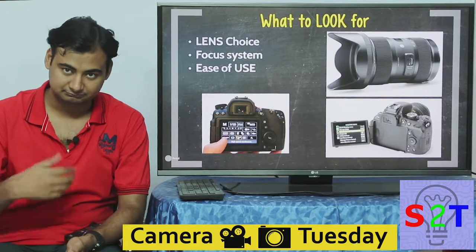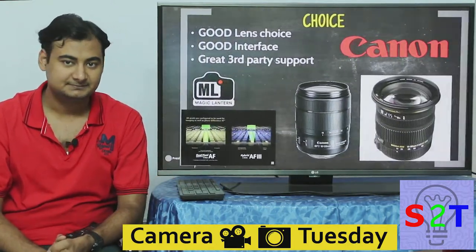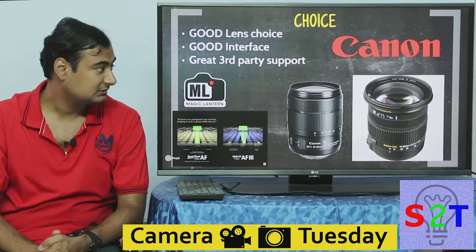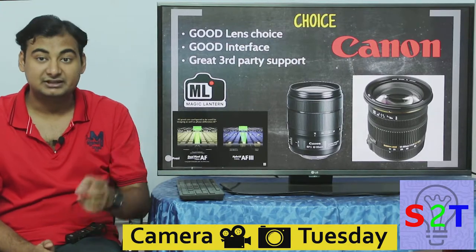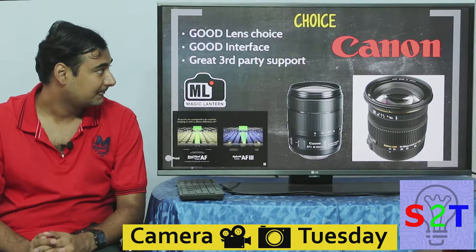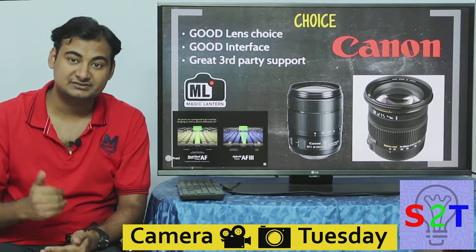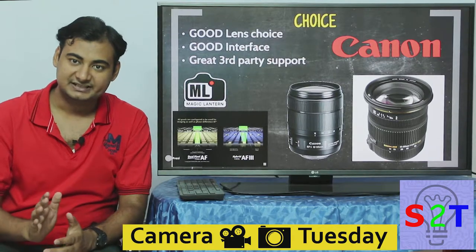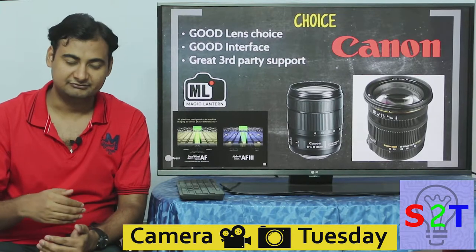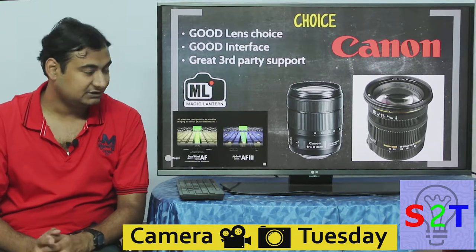By narrowing down all the data, for the first-time beginner Canon seems to be the best choice. First, it has a very good lens selection — Nikon has almost the same lens connection, so that's comparable. Second, it has a good interface. This is where Nikon falls short: Nikon does not even give you exposure preview in live view, and they have a very poor live view focusing system.